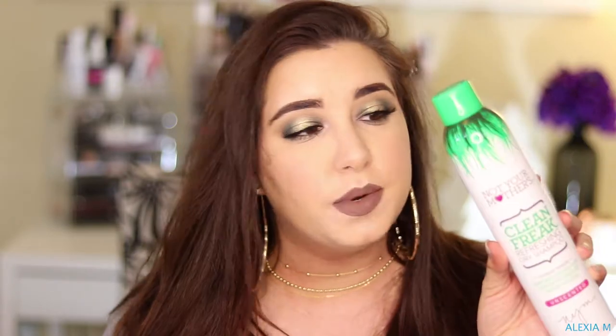The next item is the Not Your Mother's Clean Freak Refreshing Dry Shampoo. I love this stuff — it's one of my favorite dry shampoos. I actually have another bottle right now, the blue one, which is thickening and gives you a little volume. I love it so much. Dry shampoo goes so fast, but I like this because it's a good price and not too expensive.